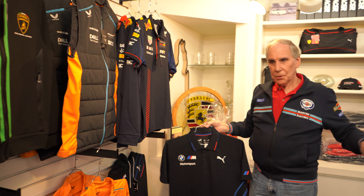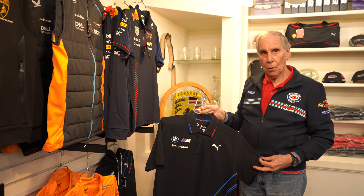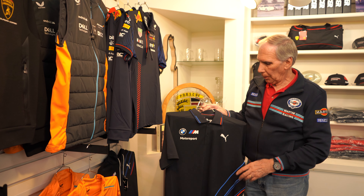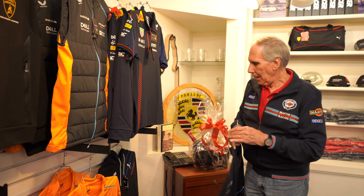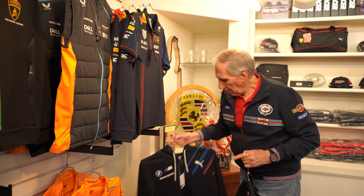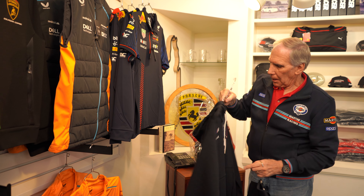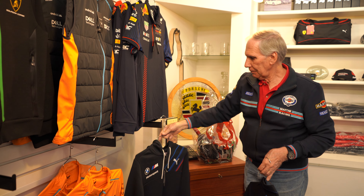Now I've got BMW Motorsport. This is originally done by Puma for BMW — these are made by Puma. This is a polo shirt, and I love the BMW stripe colors on a diagonal on the bottom of it. Then they make a hoodie with pockets — it's a full zip — and it's got the same BMW stripes. I think it's a nice look.